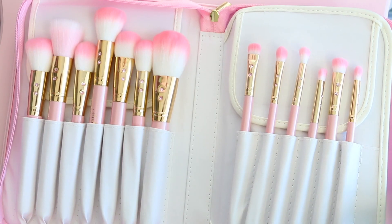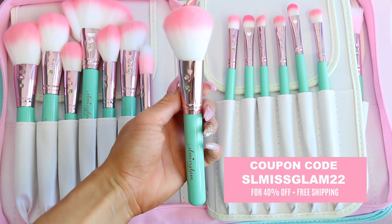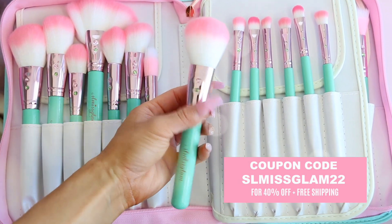There are some really exciting new things I wanted to share. If you guys like videos like this, give it a thumbs up and I'll do more decor videos. If you haven't seen my last video, make sure to check it out — it's my Glam Brush Book video, and there's also a huge giveaway and a coupon code: SLMissGlam22 for 40% off the Glam Brush Books. There are three giveaway winners, so make sure to enter now.